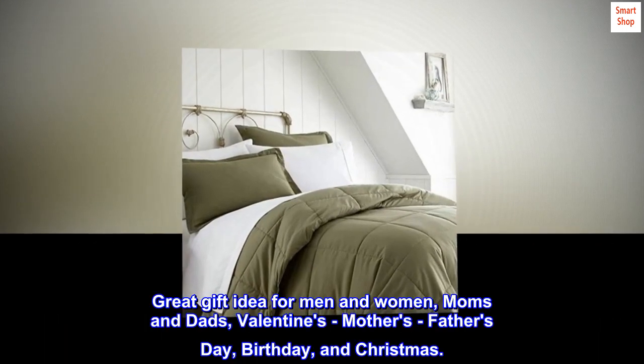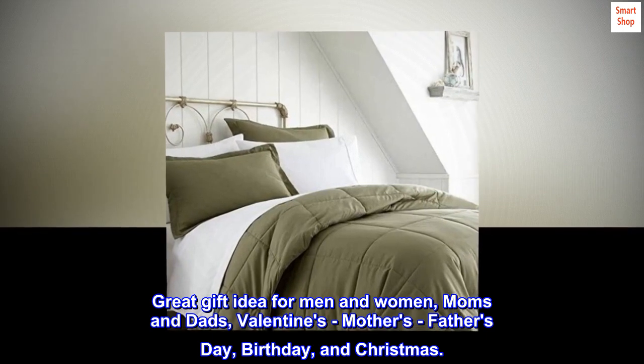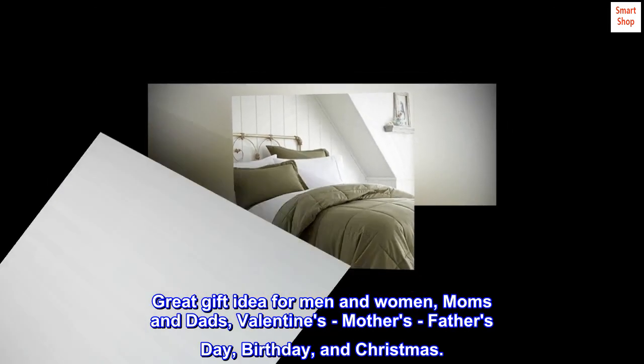Great gift idea for men and women, moms and dads — Valentine's, Mother's Day, Father's Day, birthday, and Christmas.